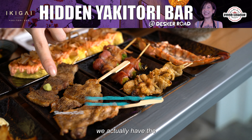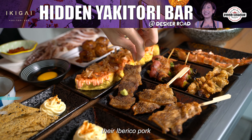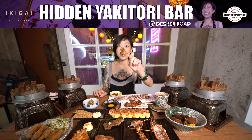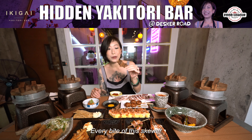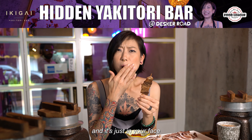Here we have the chicken thigh with leek, and this one here is their Iberico pork. You can actually see the wings — full-on black pepper taste and salt. You really don't have to use your hands with this one, it's super convenient. The Iberico pork skewer — I love the additional wasabi. That fattiness that comes out every bite of this skewer is insane. It's juicy and it's just in your face.